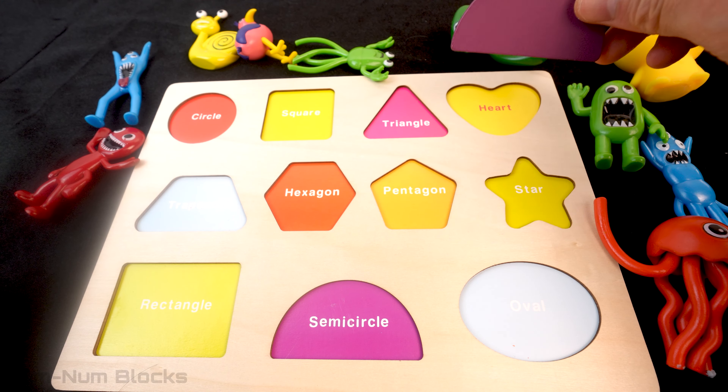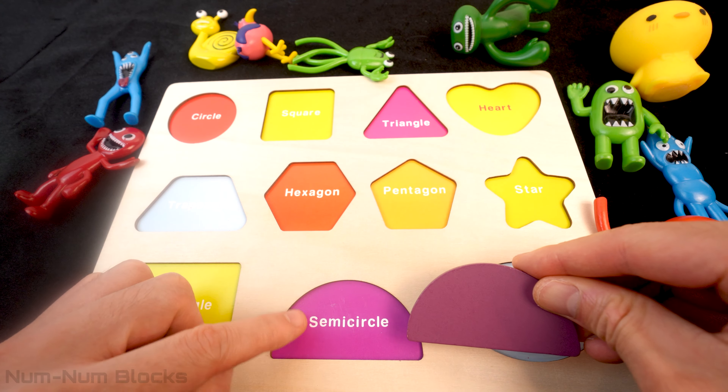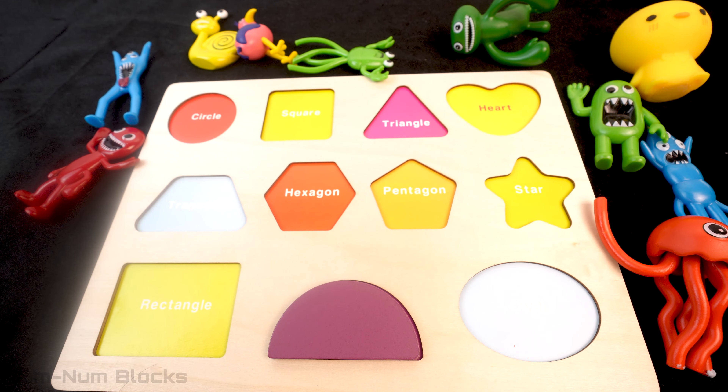Now let's find the semi-circle on this puzzle! It goes right here at the bottom! It fits!